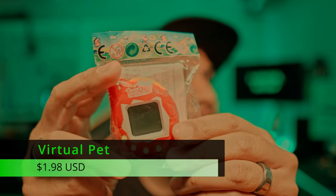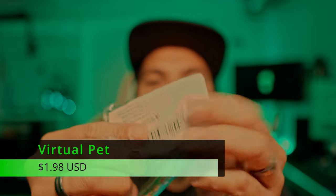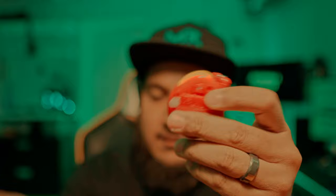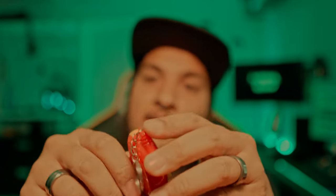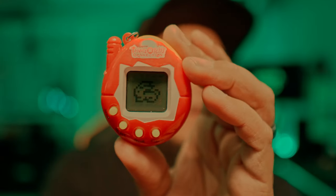Now moving on to the bigger bag. First thing we've got is a Tamagotchi — not an official Tamagotchi. It definitely doesn't feel like one. Let's pull the tab. I had a Nano Pet growing up, not a Tamagotchi, but it looks similar. There's my little bunny. These two buttons here let you choose what you want.